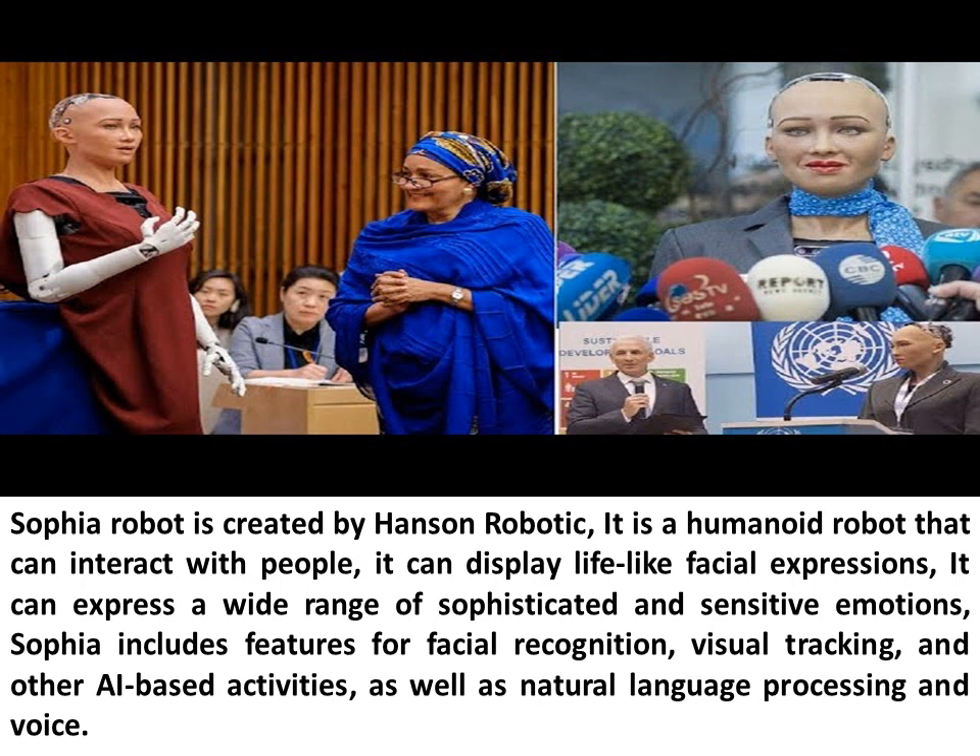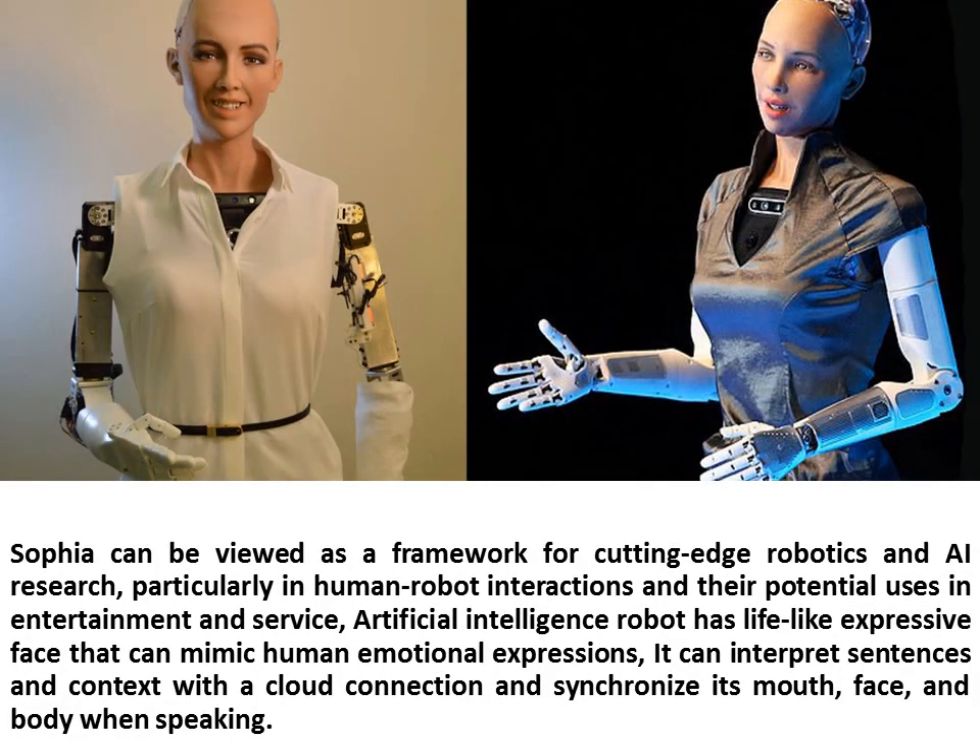Sophia includes features for facial recognition, visual tracking, and other AI-based activities, as well as natural language processing and voice. Sophia can be viewed as a framework for cutting-edge robotics and AI research, particularly in human-robot interactions and their potential uses in entertainment and service.